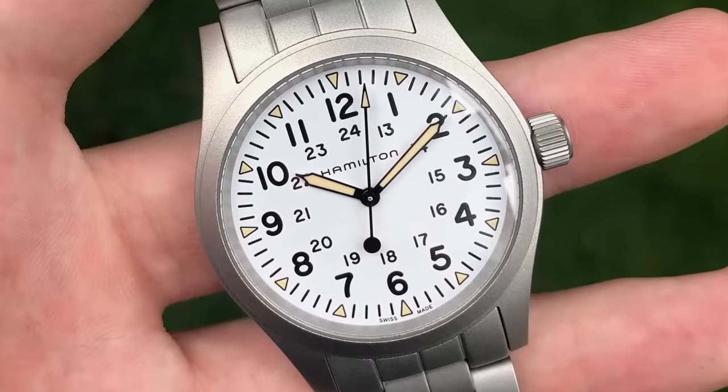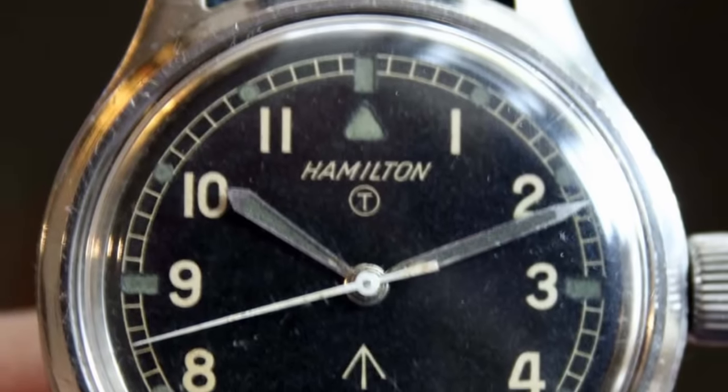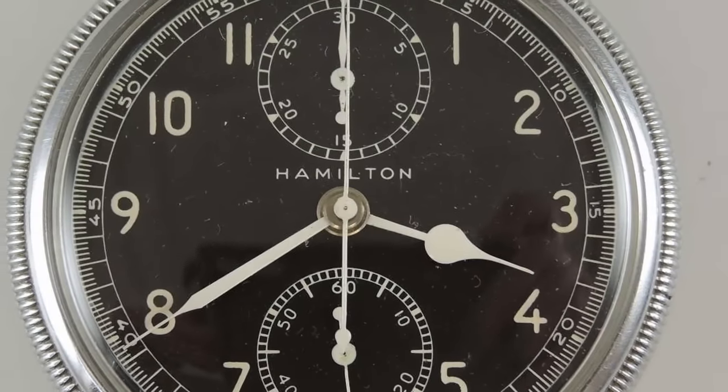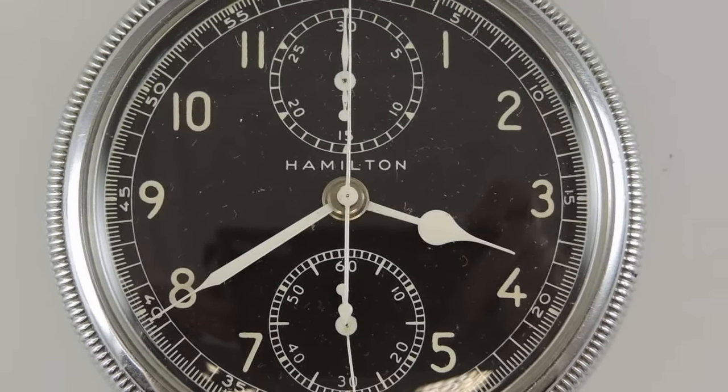Many already know about Hamilton's deep roots when it comes to the field watch. However, their roots in aviation are almost as deep, if not even deeper, but not as well covered. So, although the Khaki Aviation may not be as popular as the Khaki Field, it's just as good, if not better. This piece is actually inspired by a vintage Hamilton pocket watch.